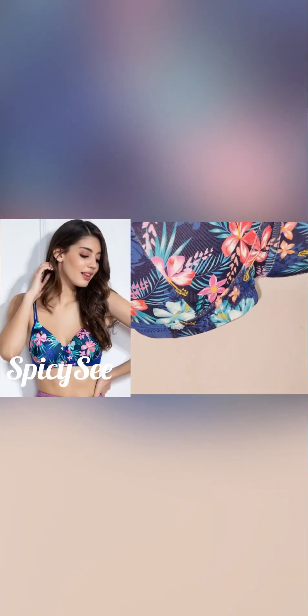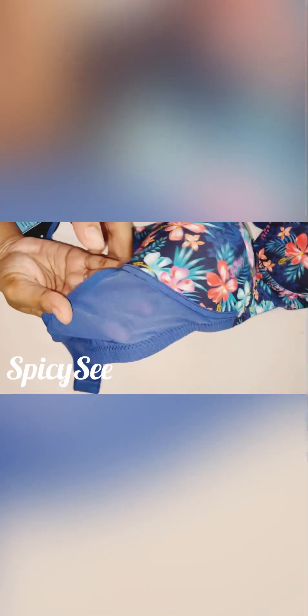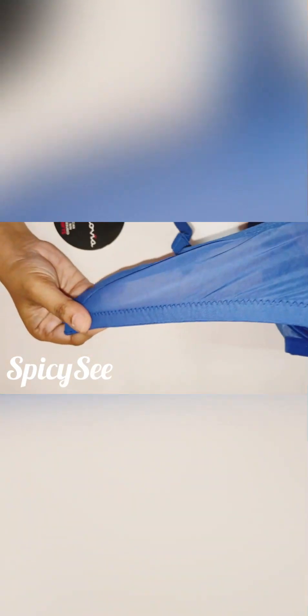This is the third bra I ordered under the 1099 price. It has a cool floral multi-color print with a cute blue bow in the center. It's a royal blue color with pure awesome cloth and the net is quite smooth, stretchable, good material, and soft. The material is very soft, not rough, and it has noodle-style straps. Here you can make adjustments for the bra. I ordered size 36 and they sent me the right size, 36B.